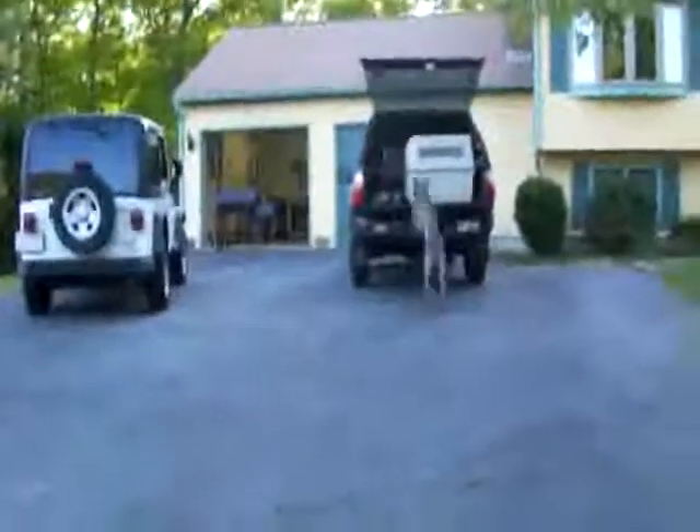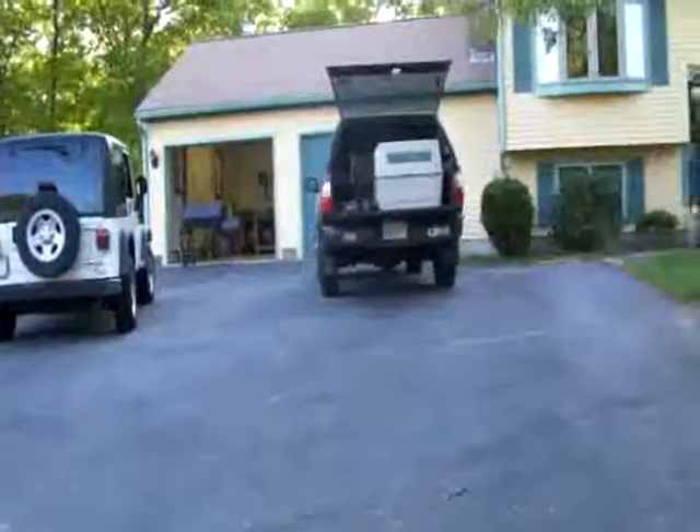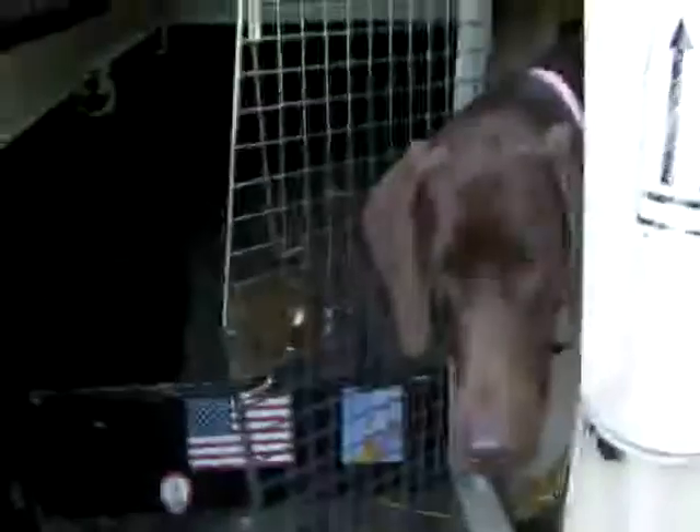Come. Heel. Sit. Alright. Kennel. Turning the wrong way like a goofball. But as you can see, he's getting better at going into his kennel and staying there, which is ideal. I haven't really done too much directional work with him, but as you can see, he turned the wrong way there.